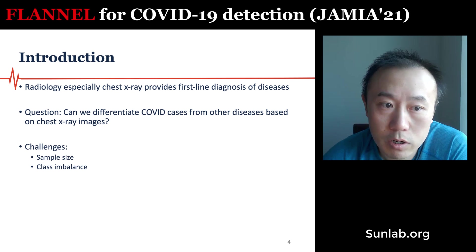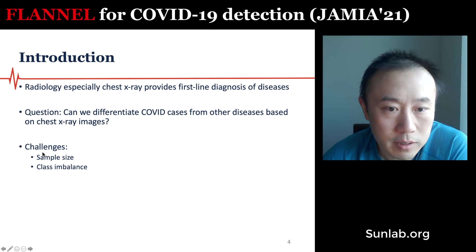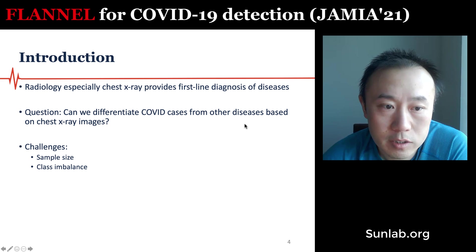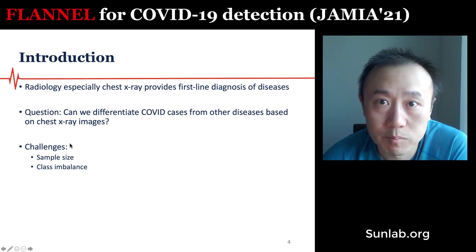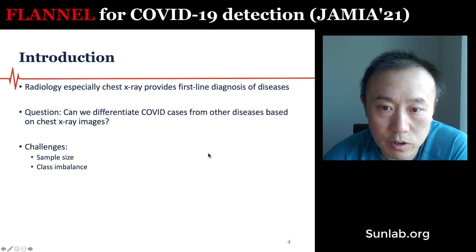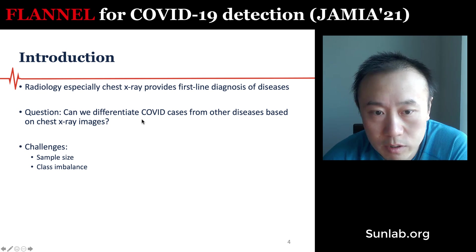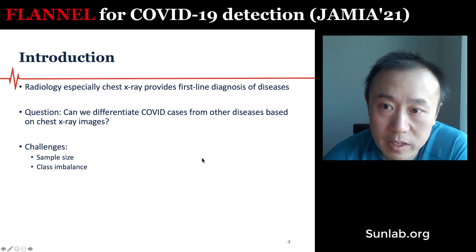X-ray is a very common first-line diagnostic tool for many diseases. We're interested in whether we can differentiate COVID cases from other diseases such as pneumonia and normal cases based on chest x-ray images. There are challenges: one is sample size, because this study was done at the very early stage of the pandemic and there weren't many COVID examples. This also leads to class imbalance — fewer COVID cases but many examples from other classes.